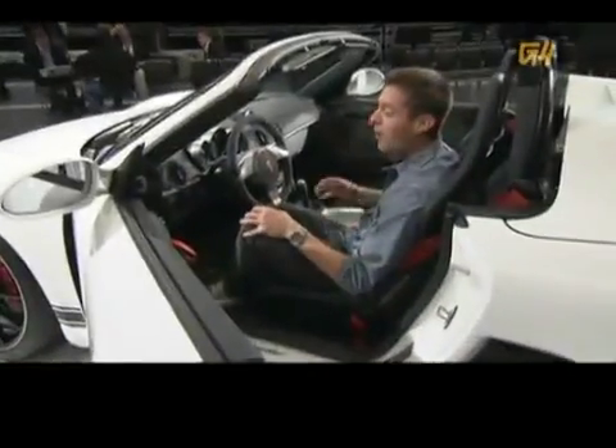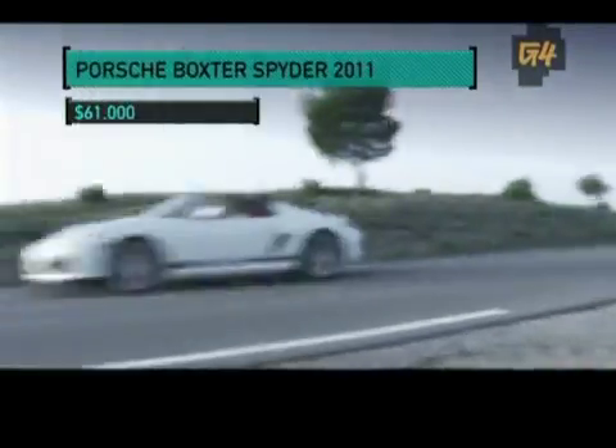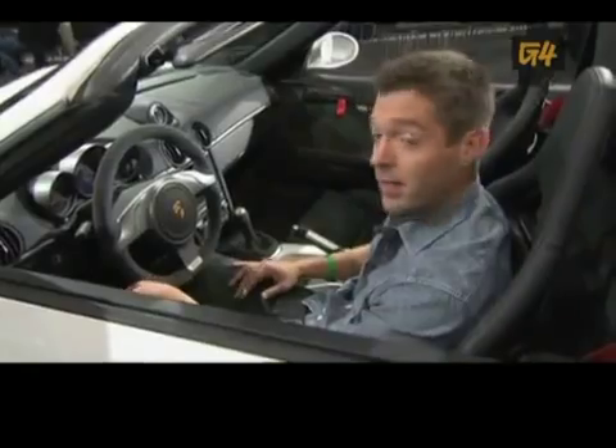Now, if you've got a hunger for speed but you're on a budget, I've got to say, at 61 grand, this car is for you — unless you don't mind not having a place to put your beer.